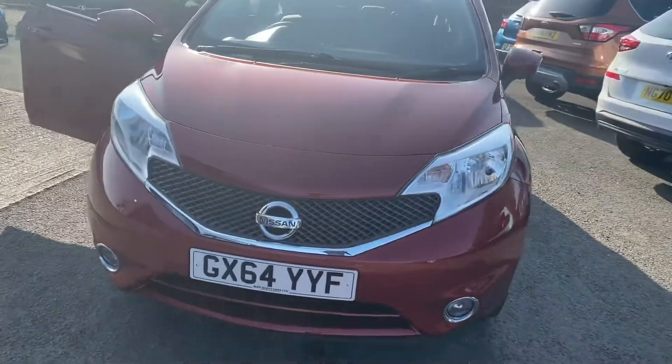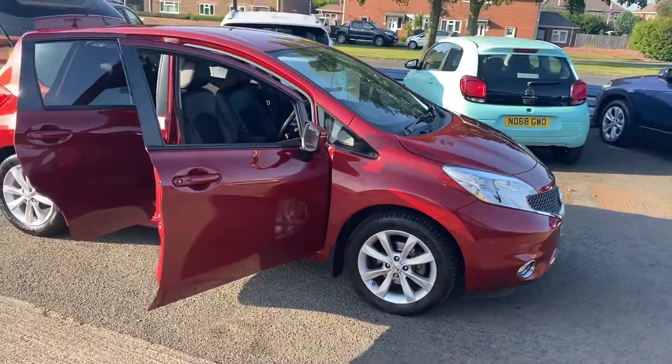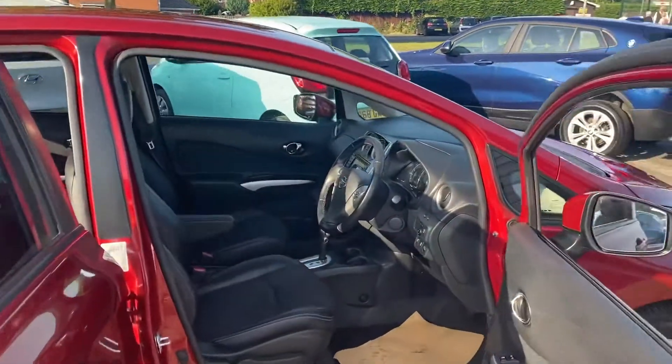Spotlights there in the car as well. All the tyres are really good, all the wheels are unmarked, so it's a really nice car. Good spec on it as well — it being the Tecna model, it's the top of the range.